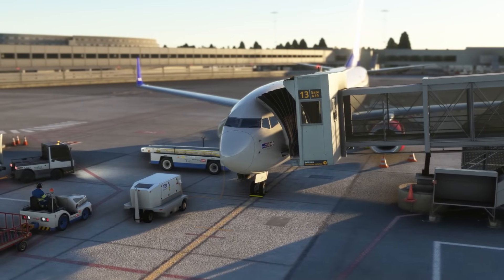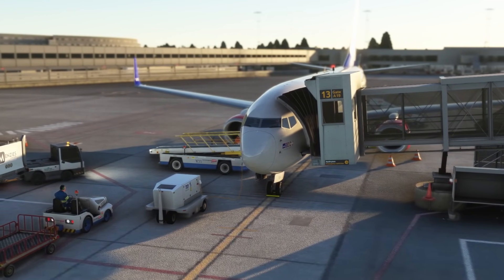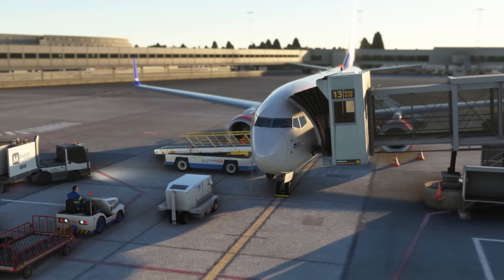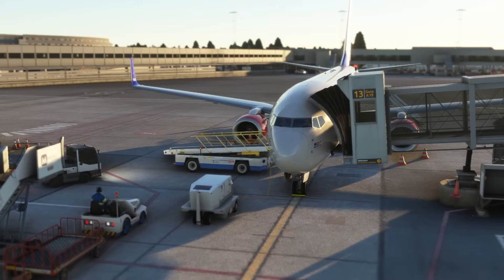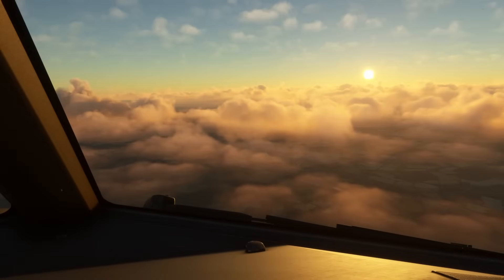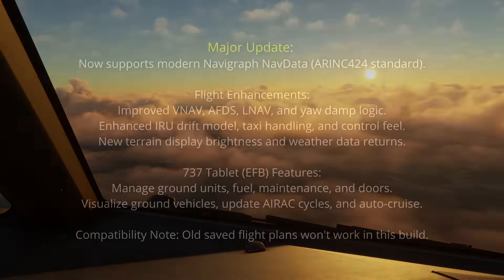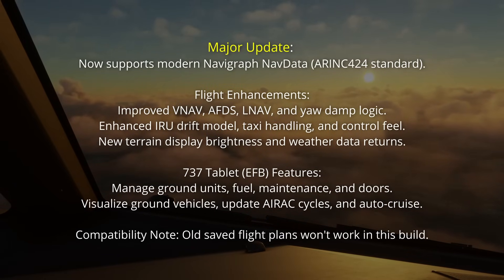First up, the PMDG team have released an extensive update for their Boeing 737 family on the sim. This update is available now via the operations centre, and to get this update you will have to update the operations centre itself. Some users have been reporting that this update had been causing some issues and bugs with the electronic flight bag and the new Navigraph data in the aircraft in particular.